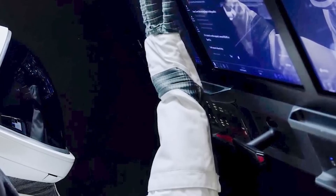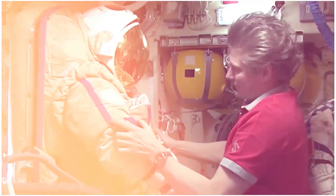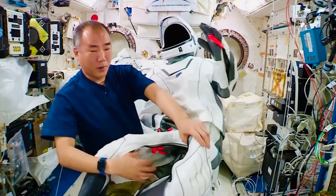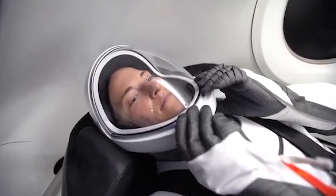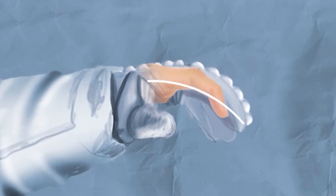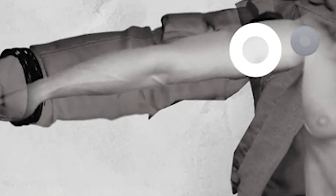Unlike traditional suits, SpaceX tailors each suit to the astronaut, addressing mobility challenges and some of the discomfort and bruising that often was caused by the old suits. SpaceX's tailored approach solves these issues. Difficulties with mobility during spacewalks arise from the suit inflating under pressure. Previous solutions included mechanical joints and flexible parts for fingers. However, alignment and natural movement remained problematic.